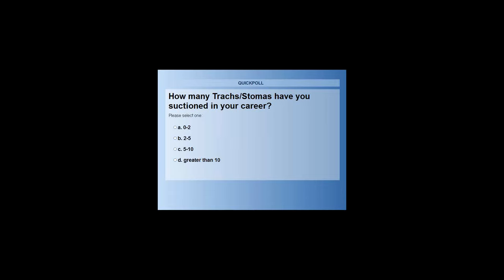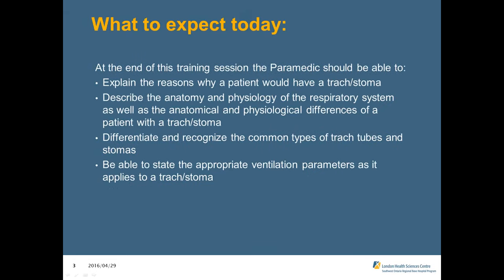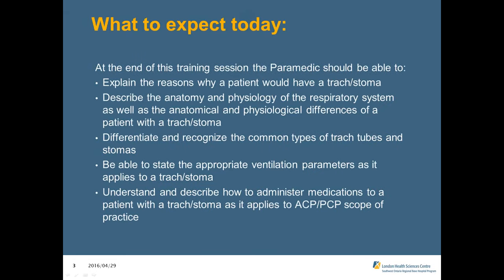Results showed 70% of respondents had suctioned 0 to 2 trachs in their career. At the end of this training session, paramedics should be able to explain why a patient would have a trach or stoma, describe the anatomy and physiology of the respiratory system, differentiate common types of trach tubes and stomas, state appropriate ventilation parameters, and understand how to administer medications to a patient with a trach or stoma as it applies through the ACP-PCP scope of practice.